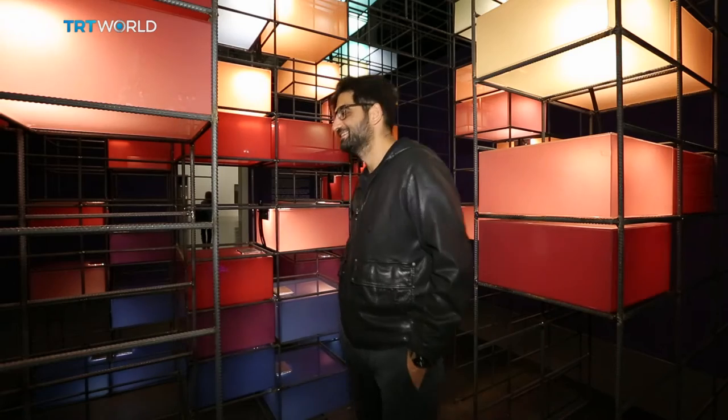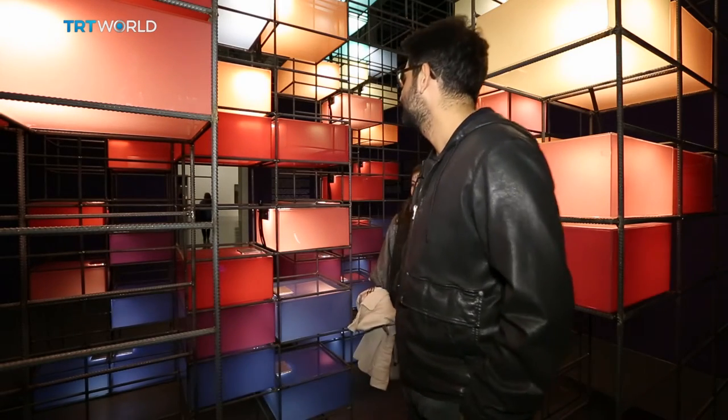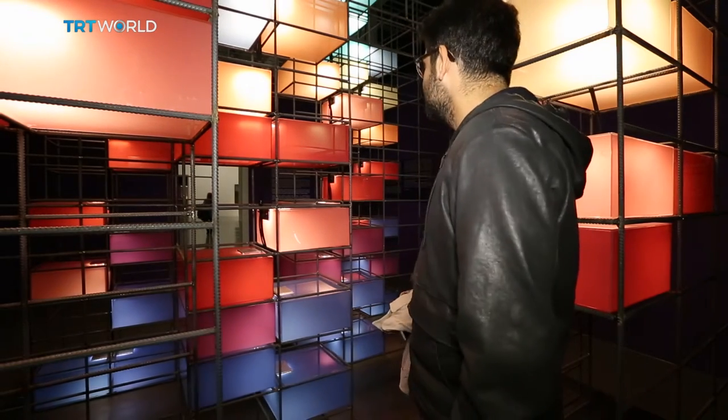Another installation by Bilgehan Şenel represents the unique colours of Istanbul's skyline, found when sunlight reflects off the Bosphorus. The glass prisms are made with eight colours and represent the skyline at sunset. As the sun is setting, the colours begin to mix and form warmer colours like orange and burgundy. I use this three-dimensional setup to express this.